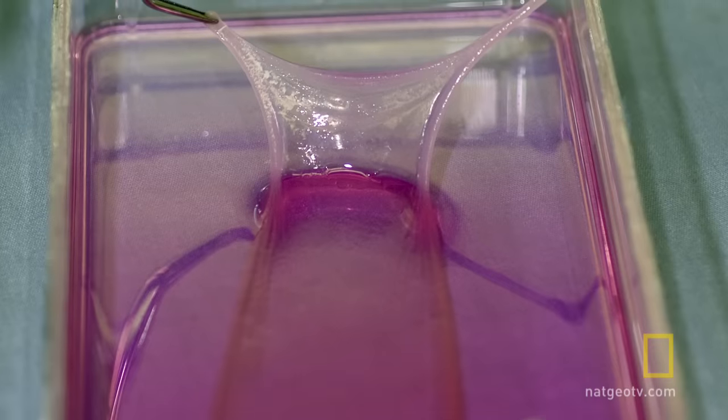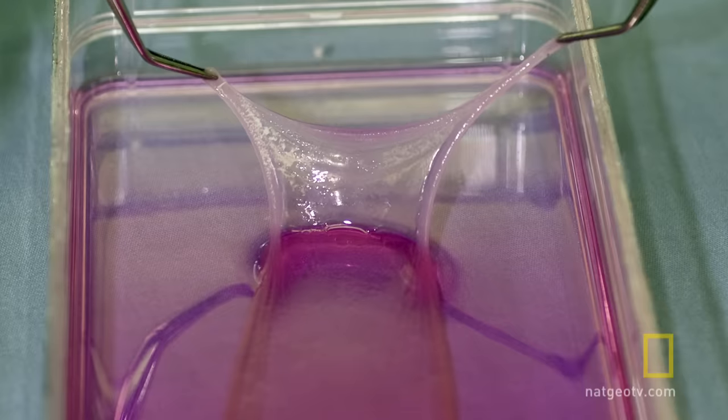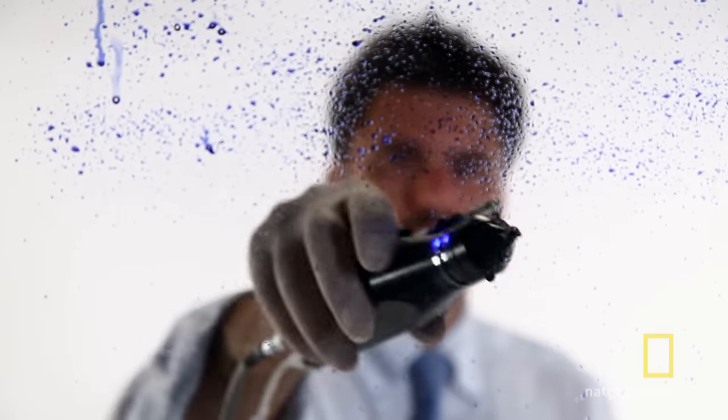Scientists have been able to regenerate sheets of skin for decades. The problem is it takes weeks for that skin to grow, and the new skin is extremely fragile. Gerlach's gun solves both of these problems. It takes about one and a half hours to take the biopsy, isolate the cells, and spray the cells.